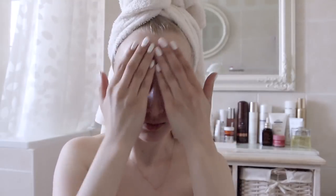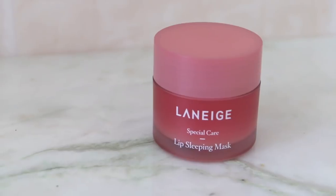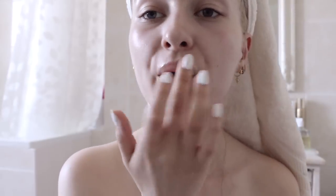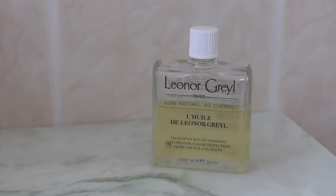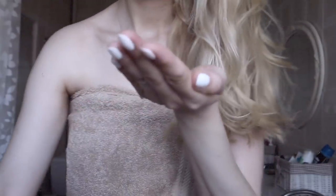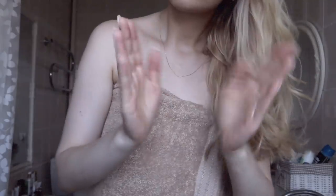For my lips I use the Laneige sleeping mask, which is very thick and great for super dry lips. Then to treat my hair after the sun, I use Leonard Grel pre-shampoo oil. I rub the oil between my palms and apply it all over my hair starting from my ears going downwards. To disperse the oil evenly I brush my hair with a wide-tooth comb, then wrap it in a towel and let the oil do its magic.